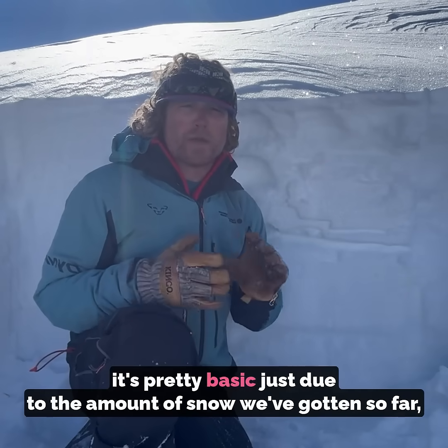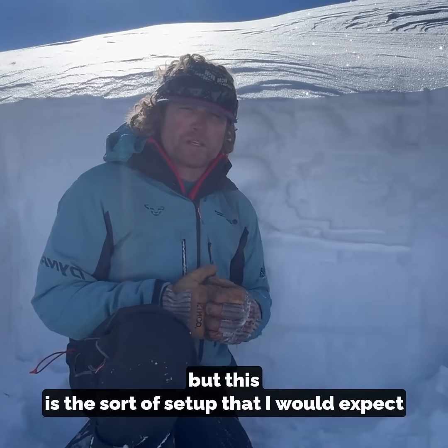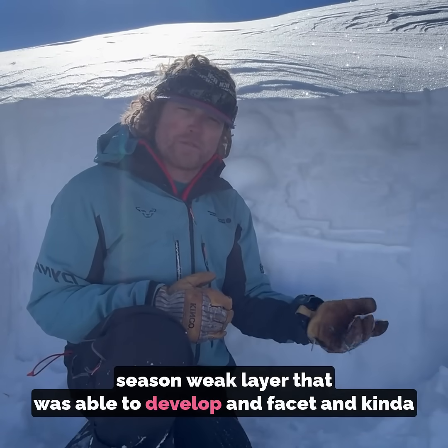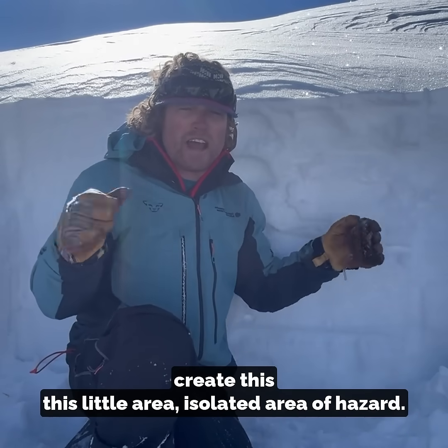Right now in the mountains it's pretty basic just due to the amount of snow we've gotten so far, but this is the sort of setup that I would expect for you to get yourself into trouble. That's where we have a bunch of drifted snow on top of an early season weak layer that was able to develop and facet and create this isolated area of hazard.